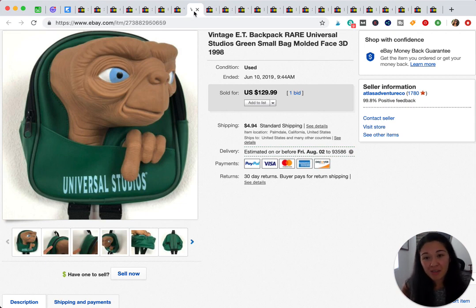This is one of my favorite sales. I bought this backpack at a yard sale. I also bought a little ET plush with it that I thought would be worth more, but this backpack was worth way more. I sold it for $129 and it sold first round at auction.